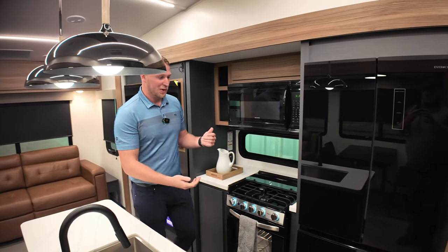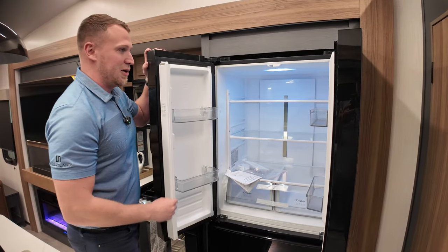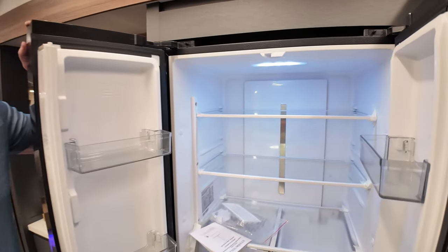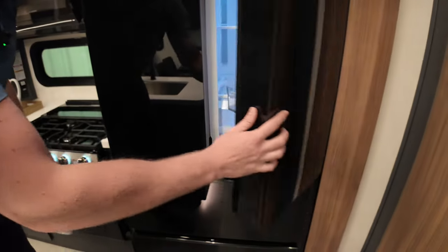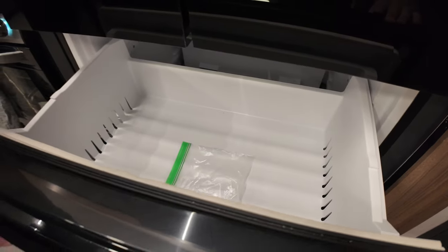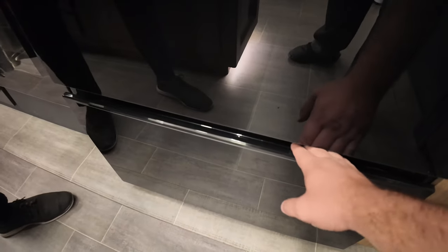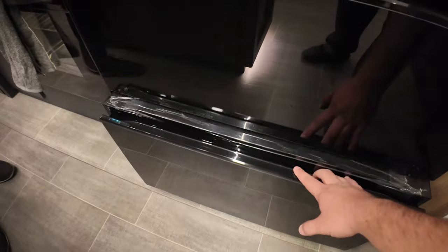Next to the oven you have a large 16 cubic foot refrigerator — huge space. Down below you have two independent drawers for extra freezer space, with deep deep drawers. So whatever you're camping with, you'll always have all the food and accessories you need. That refrigerator is also going to be 12-volt.